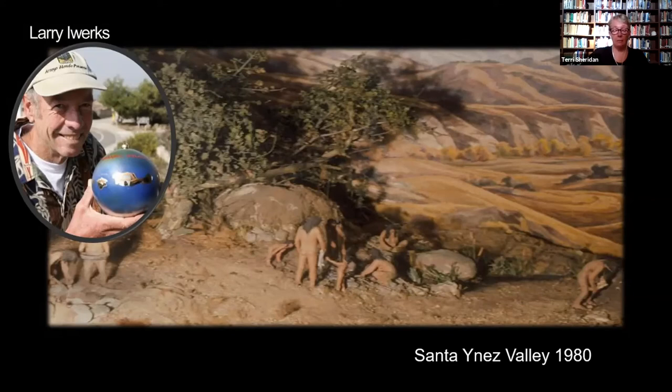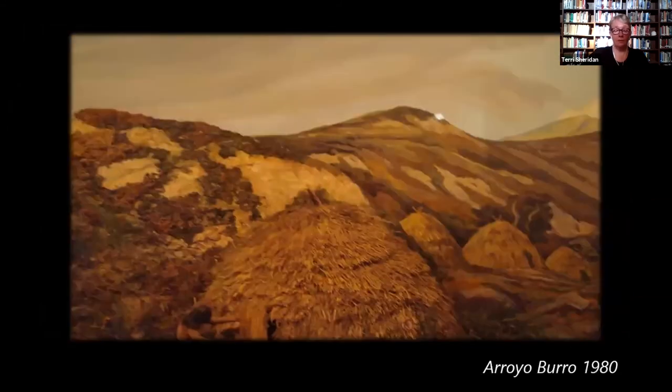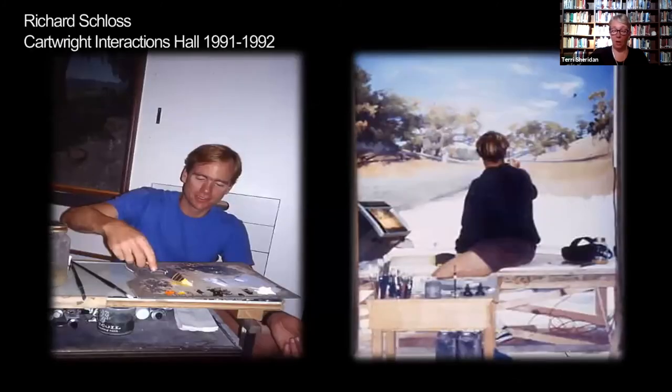Here we see a view in the Santa Ynez Valley and a Chumash village set against the bluffs at a royal borough. The museum hired another member of the Oak Group, Richard Schloss, as artist in residence in 1991 to paint murals for our Cartwright Interactions Hall. Schloss earned his Master of Fine Arts from UCSB, where he fell in love with the light and color that is unique to this region — reason enough for him to stay after graduation. Schloss has painted with the Oak Group since its founding in 1986, and his depictions of local landscapes inside the Cartwright Hall flow from Figueroa Mountain down to the Carpinteria Marsh.